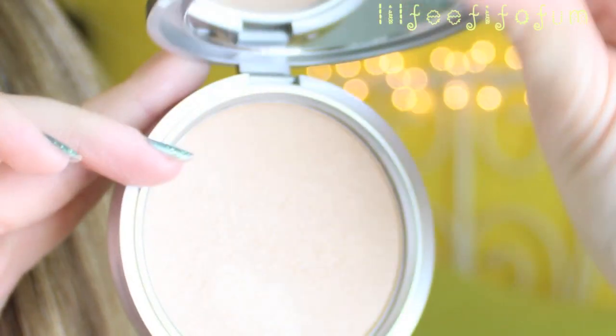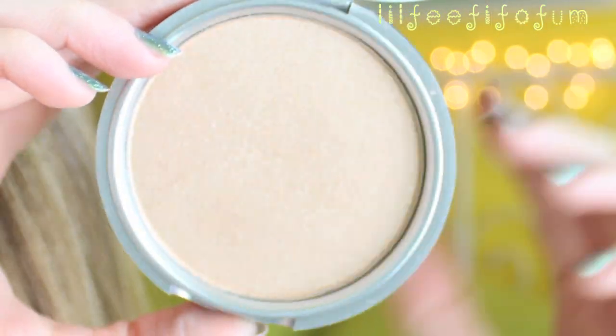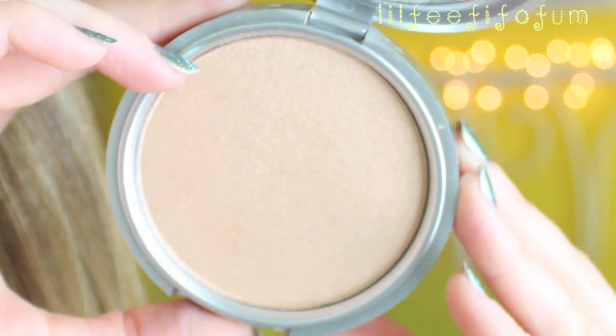Another face product I've been using a ton is the Mary Luminizer from Bomb Cosmetics. They recently had a huge sale — 50% off — and I also made a video on that if you'd like to check it out. I've heard great things about this and I've had my eye on it. It's just a beautiful champagne highlighter. I love using it on top of my cheekbones, a little cupid's bow, as well as in the inner corners of my eyes.